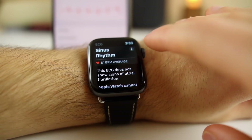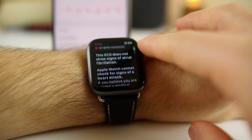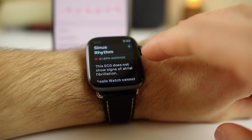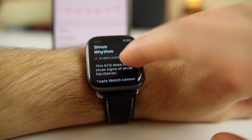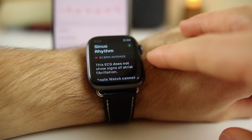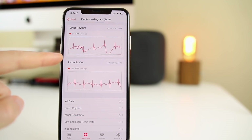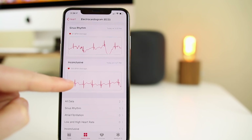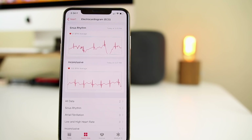There we go — that's what I like to see. It shows sinus rhythm: this ECG does not show signs of AFib, which is awesome. So it looks like I check out normal after all — it was just because I was talking earlier. I have a much lower BPM: 81 versus 105 or 106 from before. If you look at the graphs in the Health app, you can see a big difference between the one I just did at the top and the inconclusive one from earlier at the bottom.